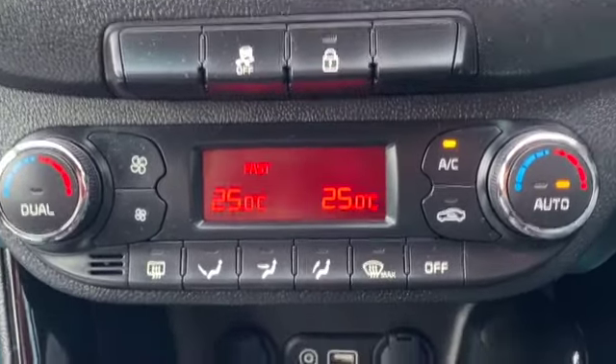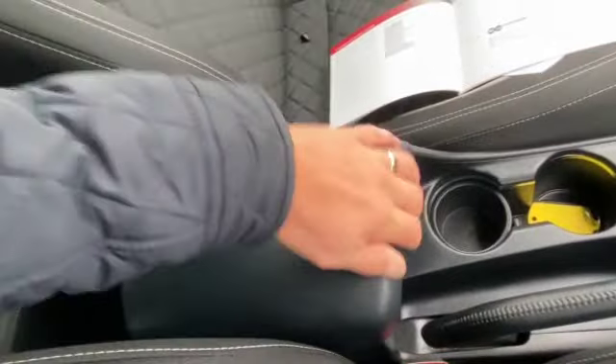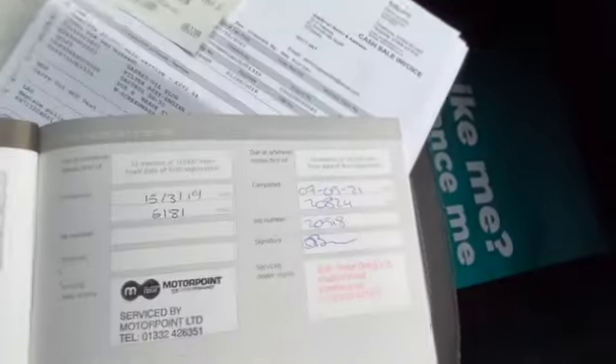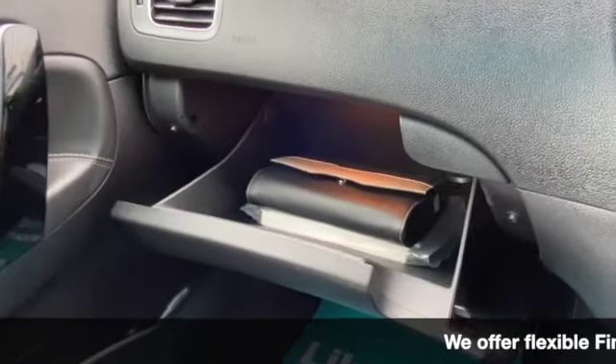You've got climate control with air conditioning, and underneath that USB and AUX ports. It's a six-speed manual gearbox, with cup holders and a centre armrest with a bit of storage as well. We've also got the first two service stamps in the car, with receipts.